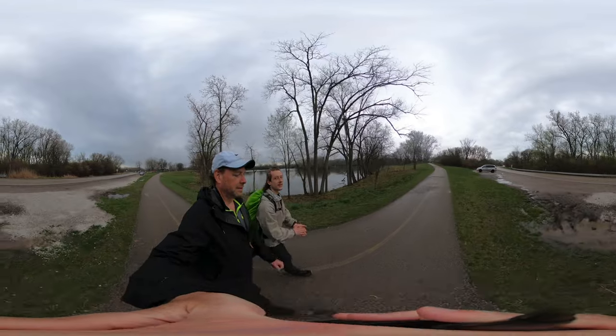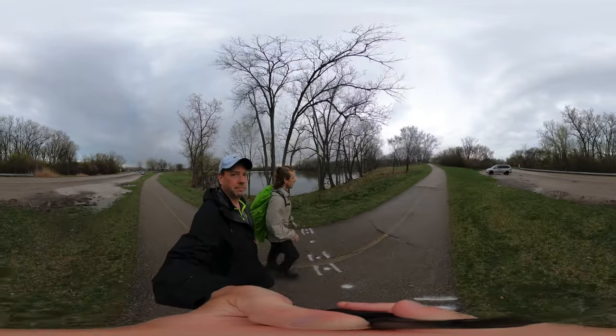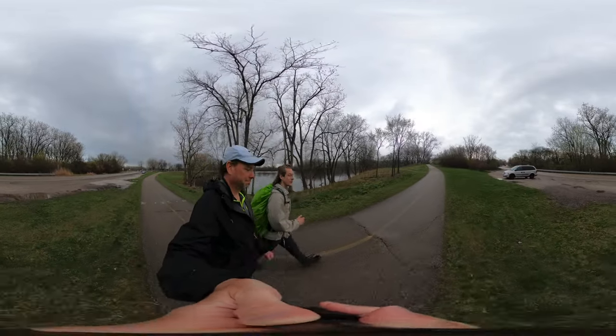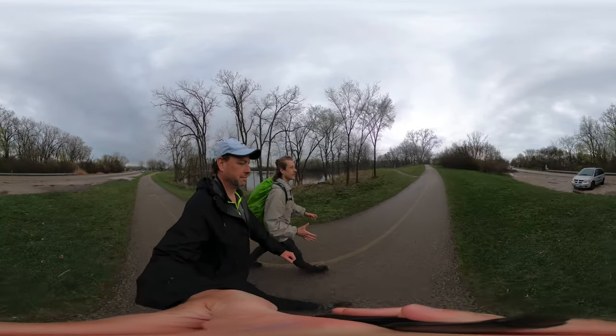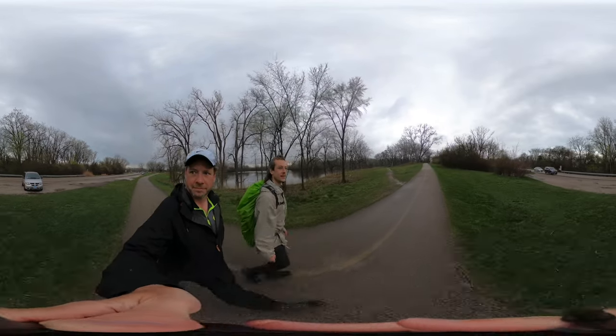We're coming up on a split in the trail — one that stays along the paved part and one that goes off into the woods. If you follow the trail that splits off into the woods, you'll eventually come upon a dirt hill.